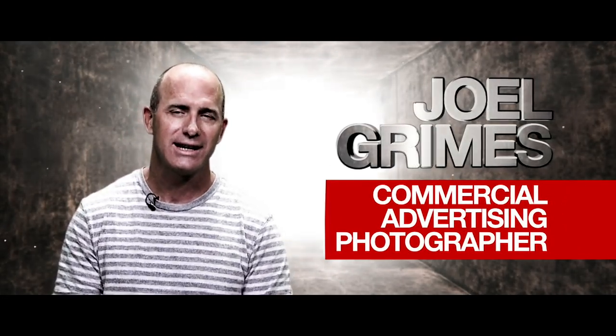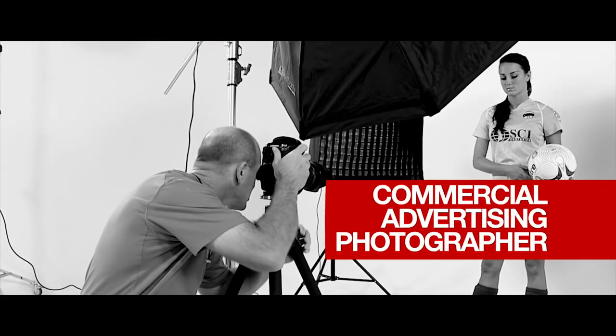Hi, I'm Joel Grimes. I'm a commercial advertising photographer. I've been doing this for over 35 years. I'm here to teach you guys how I do my composites.